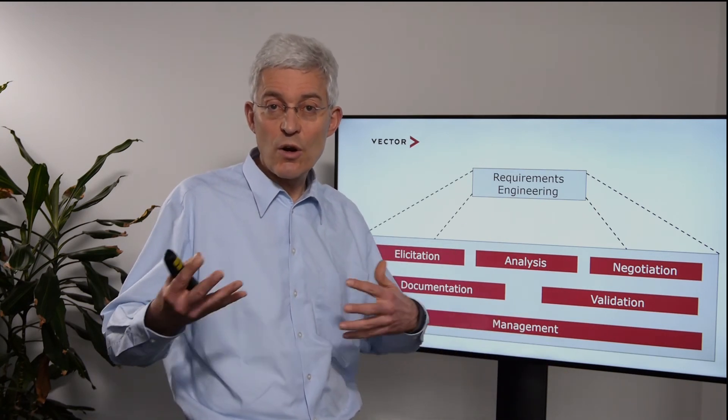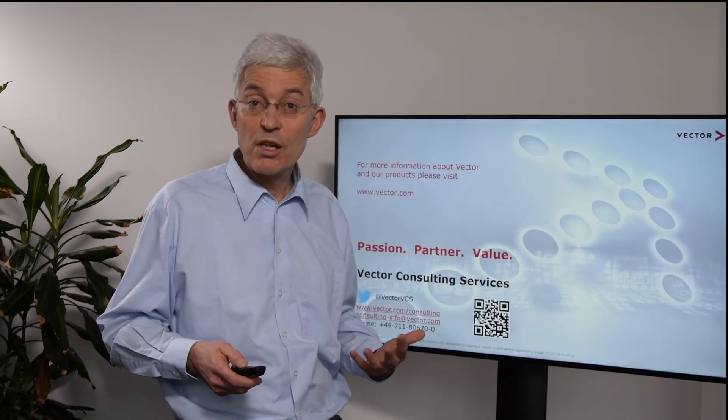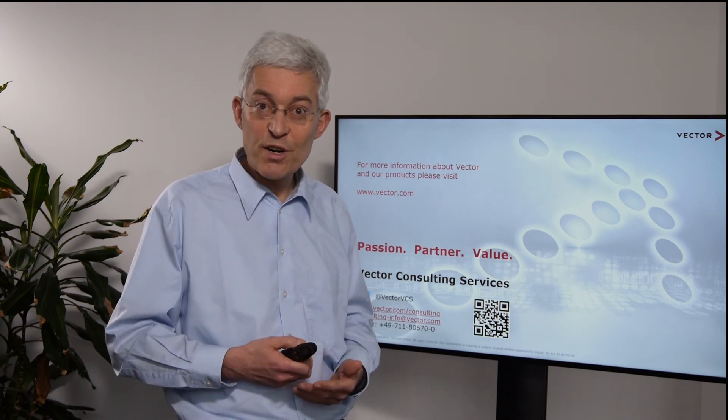With these six activities you have a good foundation for requirements engineering, independent of whether it's classic or agile. We are available for any further information at vector.com/consulting. Thank you very much.